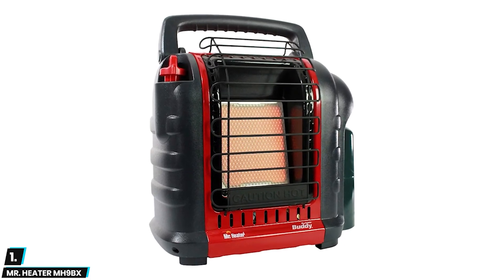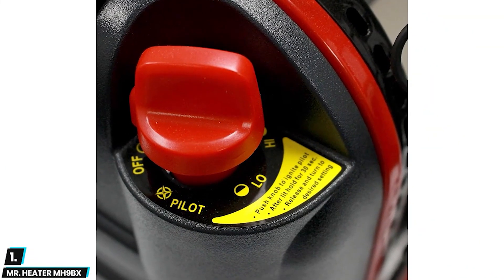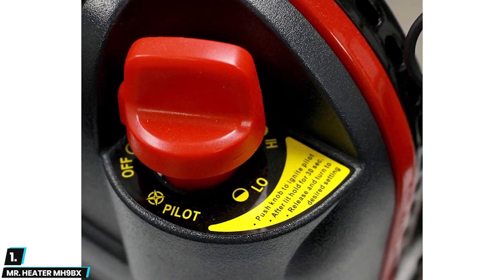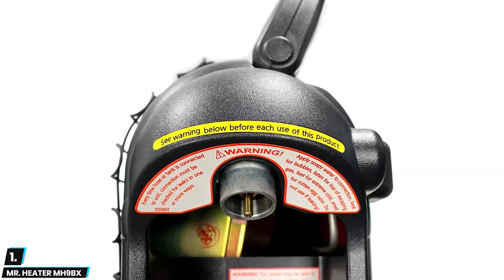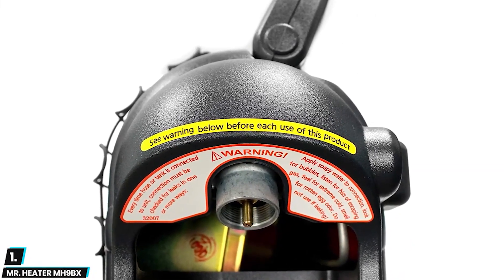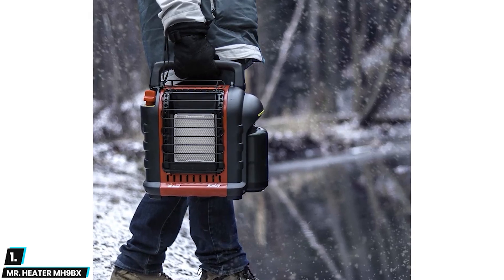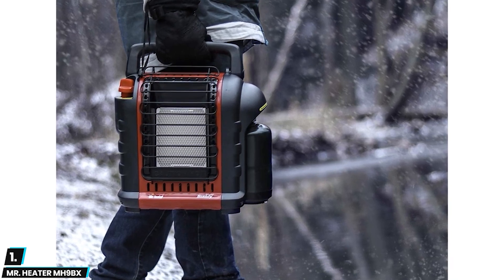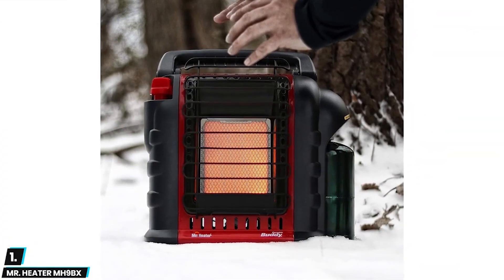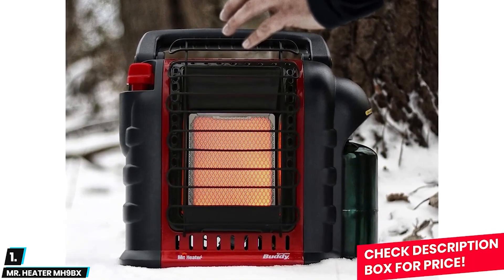And finally at number one we have the Mr. Heater MH9BX. This is a portable indoor heating solution with radiant heat technology, providing efficient and fast heating with 4,000 to 9,000 BTUs of heat output, making it perfect for small to medium-sized rooms. The heater is equipped with a safety shutoff valve and oxygen depletion sensor. Its lightweight design and easy-to-carry handle make it ideal for RVs, cabins, and other small spaces. Customer reviews praise its user-friendly design, efficient heating performance, long-lasting fuel efficiency, compact size, and low noise operation. The Mr. Heater MH9BX is an efficient and reliable heating solution.